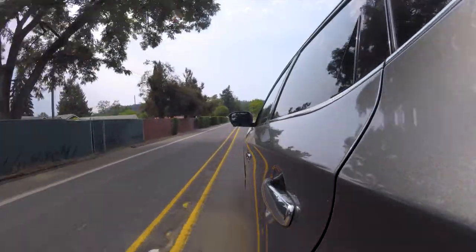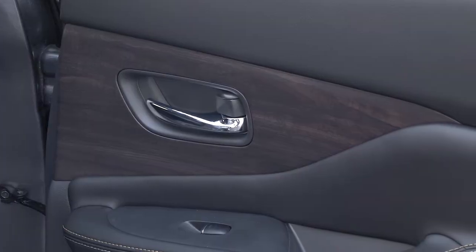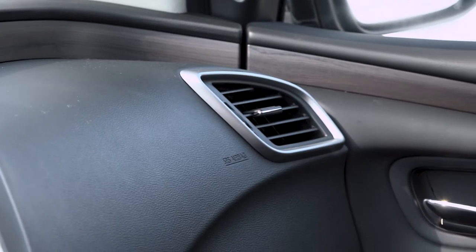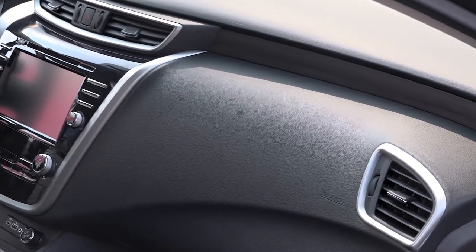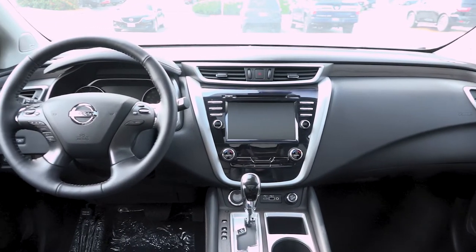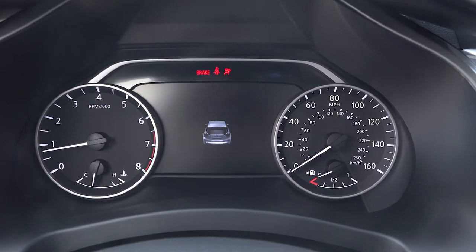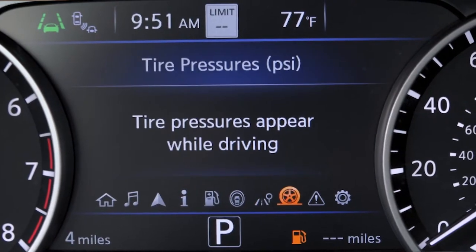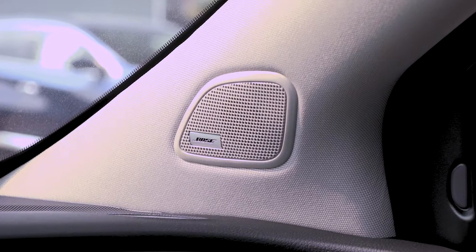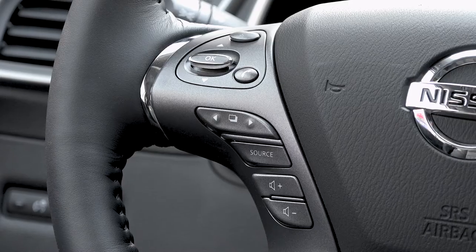Let's talk about the interior space of the Nissan Murano. This is a hugely spacious cabin inside the 2021 Murano. There is wood-like trim around the outside of the cabin, soft touch all over the dash, and nicely placed equipment. The screen is easily within touching distance. Large display gauges with a thin TFT in between give you a choice of information. It also has a Bose sound system with speakers in the A-pillars, so you get great sound, great comfort, and technology at the touch of your fingertips.